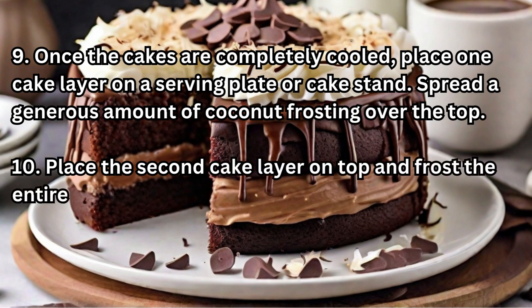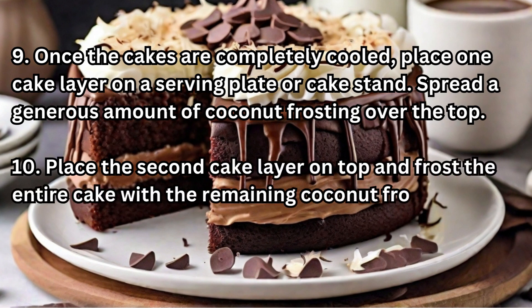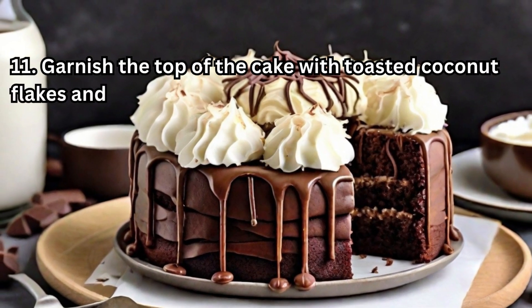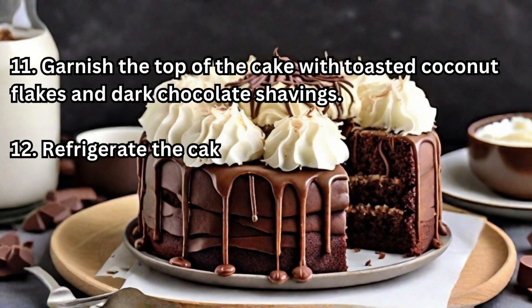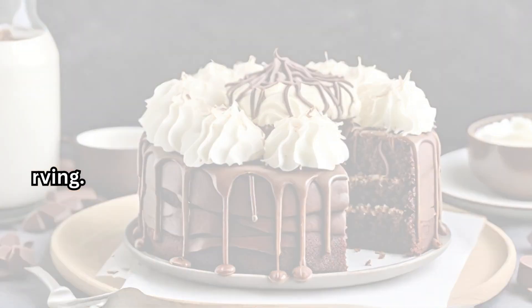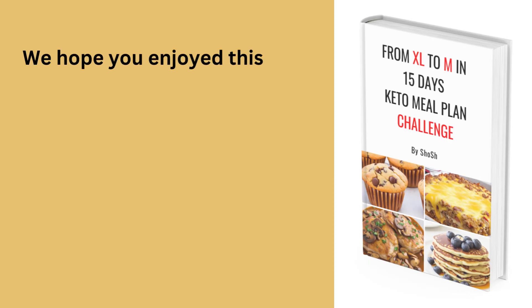Place the second cake layer on top and frost the entire cake with the remaining coconut frosting. Garnish the top of the cake with toasted coconut flakes and dark chocolate shavings. Refrigerate the cake for at least one hour to set before serving.